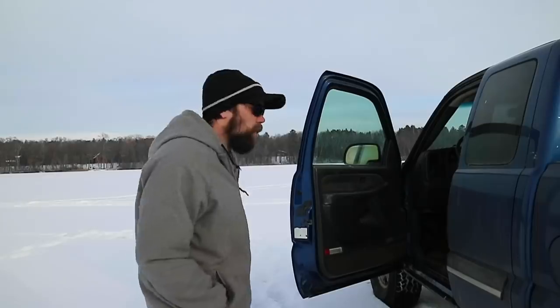What is cracking guys, welcome back to another episode of Marshall Outdoors. Today we are on the lake once again.